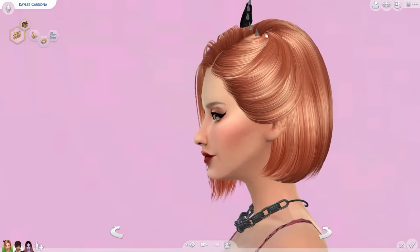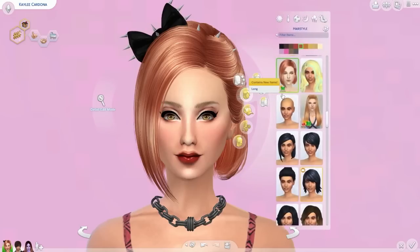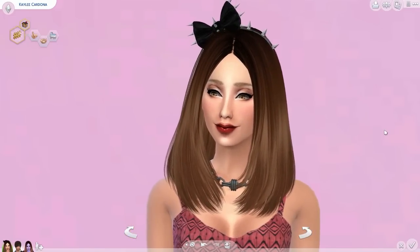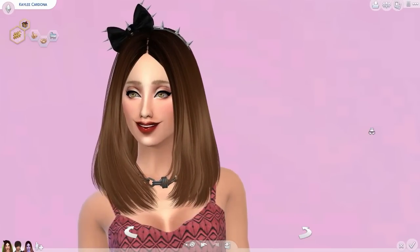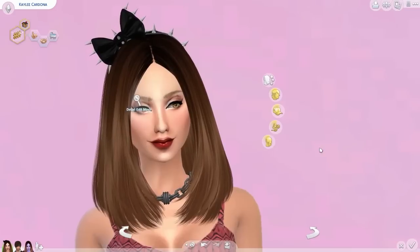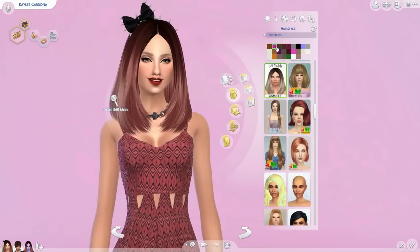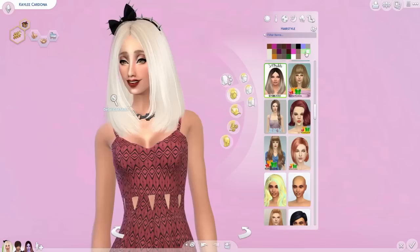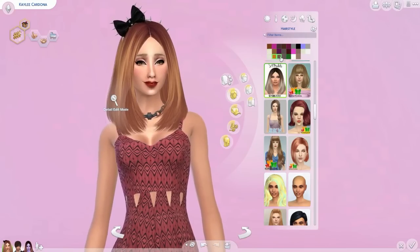Here is another shorter hairstyle by Butterfly Sims. I just love the way it flows up there and it looks so gorgeous. I definitely had to share all of these with you guys. Last but not least is this medium-style hair by S4 Models — very cute, great for any basic look. You can dress it up or dress it down and it looks nice in any color. It comes in a wide variety of colors, both natural and more extreme.